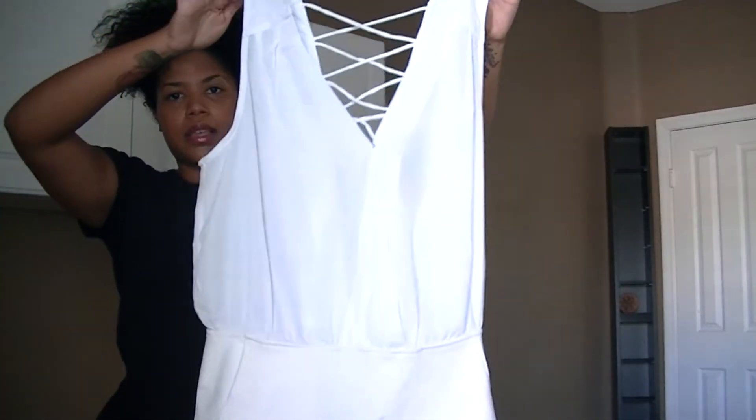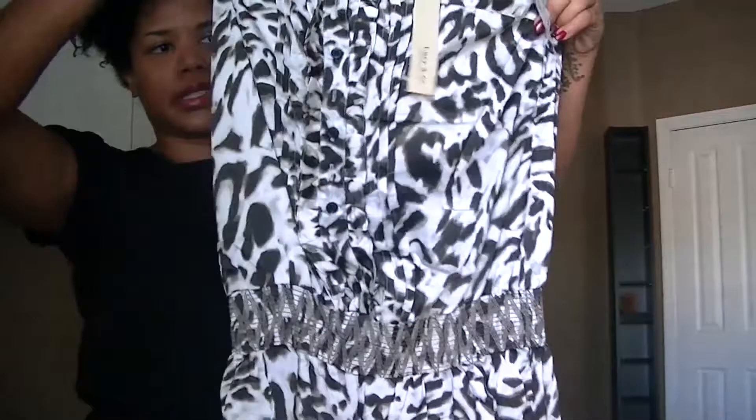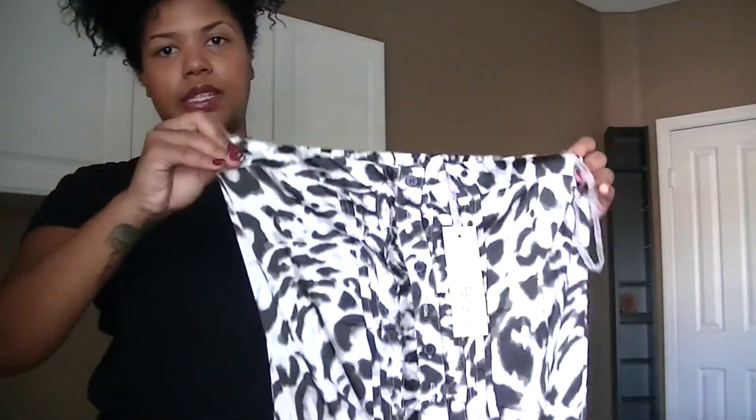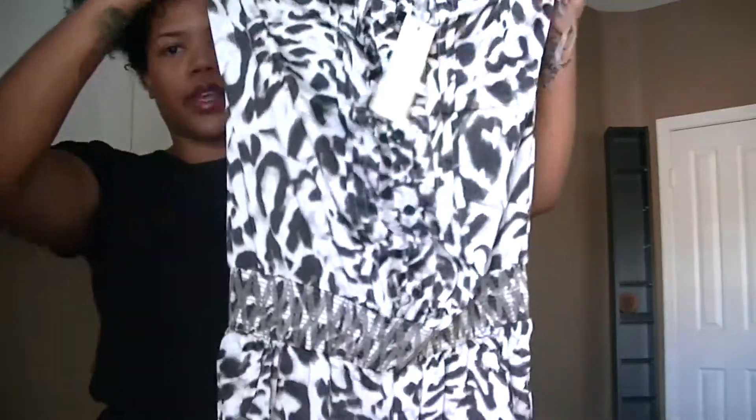From $10Mall I also got a jumpsuit. It's white with a back opening, super cute. Then there's another jumpsuit, but this one is long — it's leopard print, strapless, a satin pajama-like material, and super long.